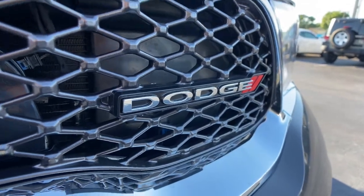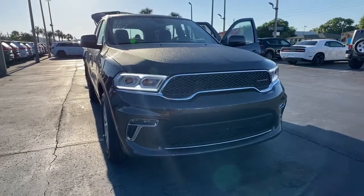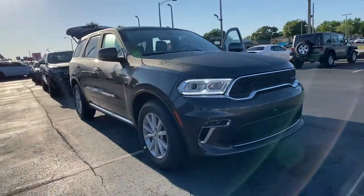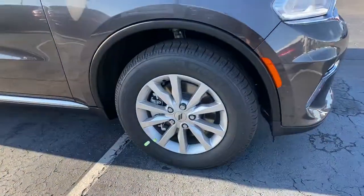Enjoy the view of this 2021 Dodge Durango — the powerful full-size three-row SUV that blends rugged capability with refined state-of-the-art comfort.